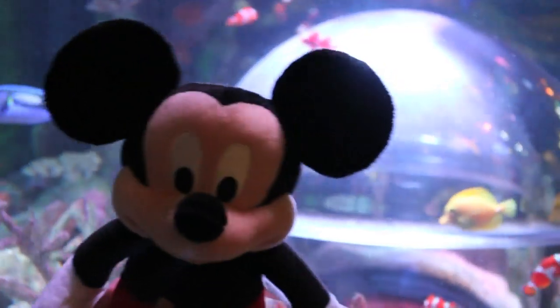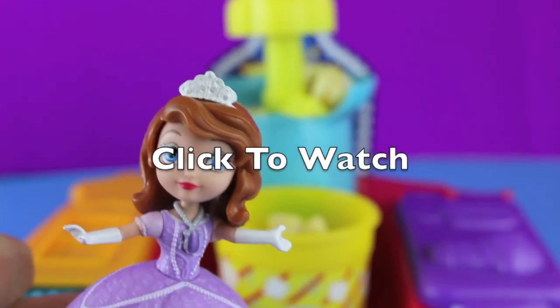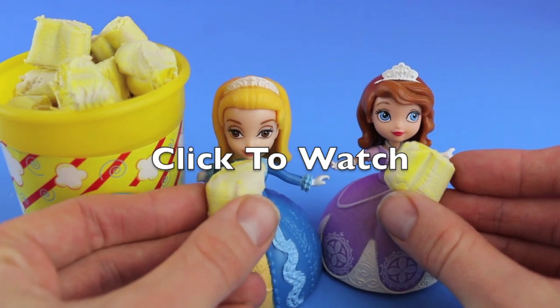Well, thanks for coming and watching me go to the aquarium today. Goodbye! Thanks for watching. Please click on the middle of the screen to watch my Sophia the First Play-Doh popcorn video.